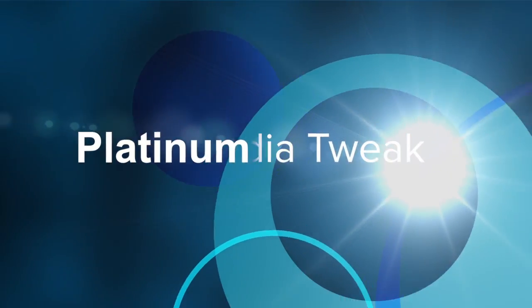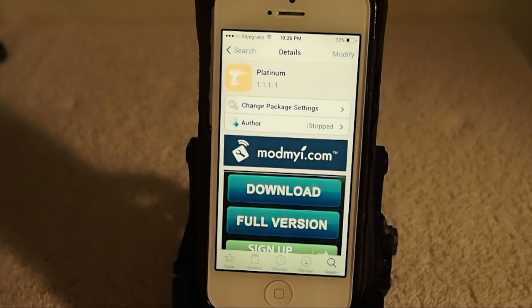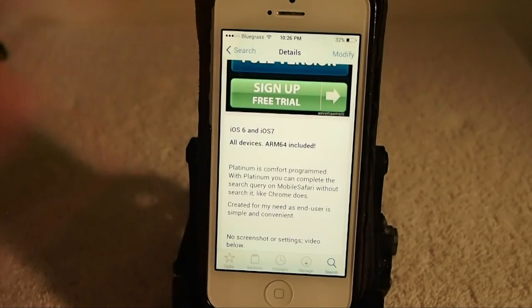Hey YouTube, it's Mitch at iPhoneCaptain. Today we're looking at a free tweak in the ModMyR repo called Platinum. This is compatible with iOS 6 and 7 devices, all devices, including the iPhone 5S which is an ARM64, the iPad Air, and the iPad mini retina display.